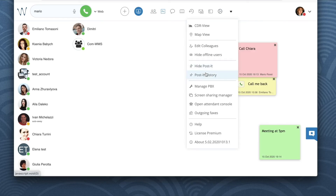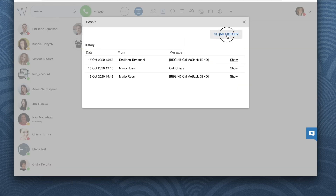You can access old post-its by hitting the Post-it History button. Your old stickies are stored there unless you want to clear the history and get rid of them.